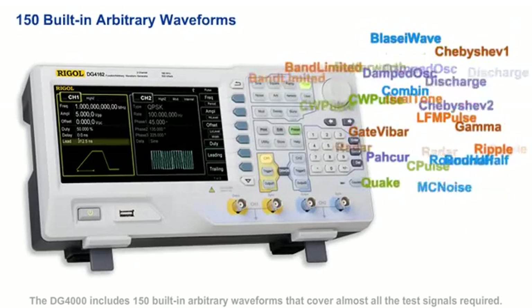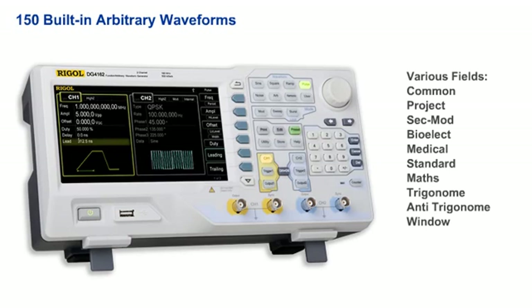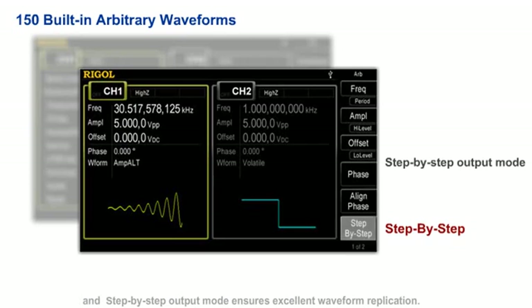The DG4000 also includes 150 built-in arbitrary waveforms that cover almost all of the test signals required, including standard waveforms from fields such as engineering, biology, medical, and math. The point edit and block edit functions bring great flexibility to complicated arbitrary waveform definition, and step-by-step output mode ensures excellent waveform replication.